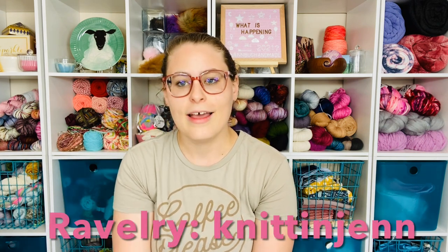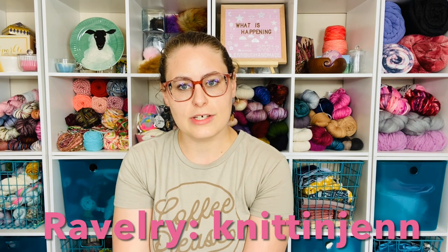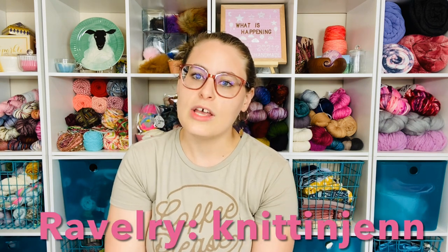Hey guys, welcome back to the Jenbug Handmade podcast! I'm Jen — I'm a knitter, a nurse, a mama, and I'm coming to you from outside of Raleigh, North Carolina. You can find me on Instagram as Jenbug Handmade and on Ravelry as an engine.